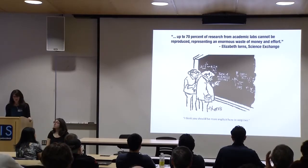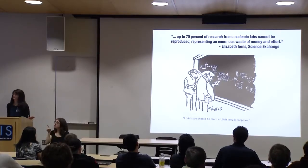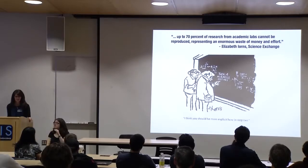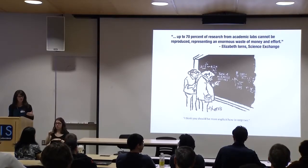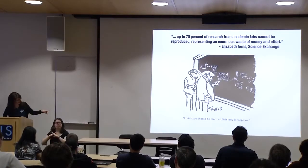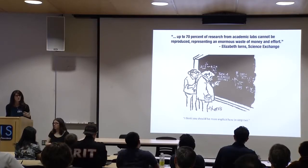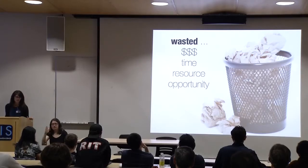One of the things we're trying to minimize is the black box in the middle — 'then a miracle occurs.' Up to 70% of research from academic labs — largely focusing on the life sciences — cannot be reproduced. That's a real problem, especially since most of this is publicly funded and should be publicly accessible, and in many cases is being applied to disease research or health purposes. I think you should be more explicit in step two. What can we do to better document those methods as we move forward to minimize wasted money, time, resource, and opportunity?